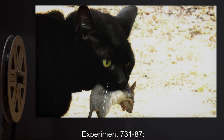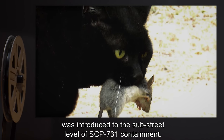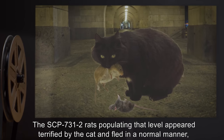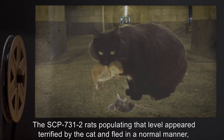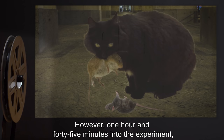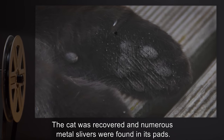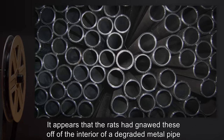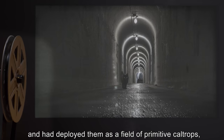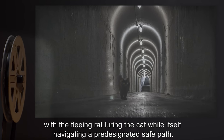Experiment 731-87: An ordinary domesticated cat experienced in rat control was introduced to the substrate level of SCP-731 containment. The SCP-731-2 rats populating that level appeared terrified by the cat and fled in a normal manner, and the cat succeeded in catching and killing two of them. However, one hour and forty-five minutes into the experiment, the cat's feet were injured while pursuing a third. Numerous metal slivers were found in its pads. It appears that the rats had gnawed these off of the interior of a degraded metal pipe and deployed them as a field of primitive caltrops, with the fleeing rat luring the cat while itself navigating a pre-designated safe path.